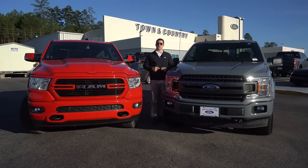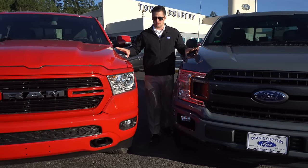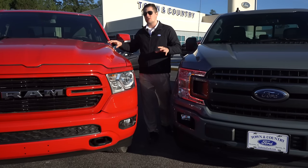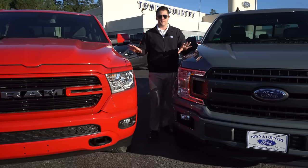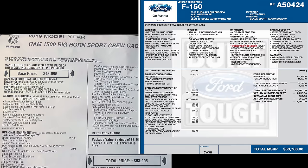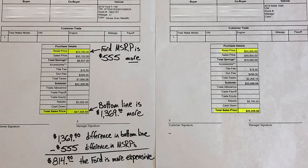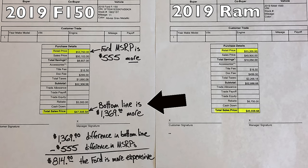Let's jump into the video. Before we get into features and benefits, I want to talk about trim level. This is the Dodge Bighorn, which is the XLT equivalent of the Ford F-150. These two are very comparably equipped — the Ford F-150 has an MSRP of $53,760 and the Ram Bighorn stickers for $53,205, so a difference of just $555 more equipment on the Ford side.